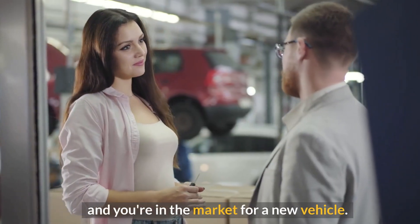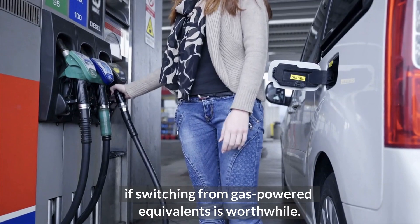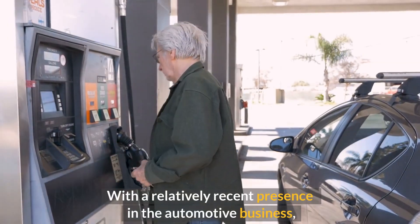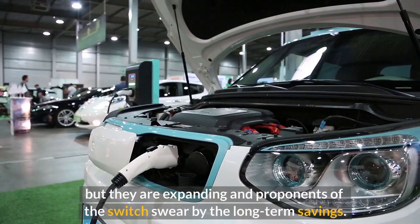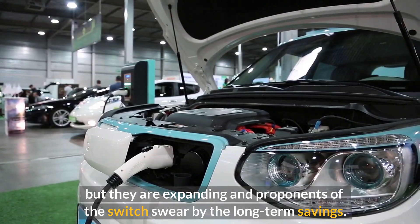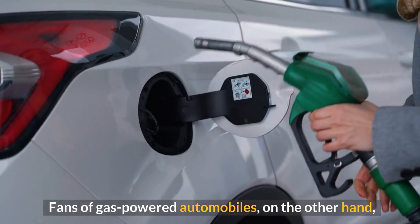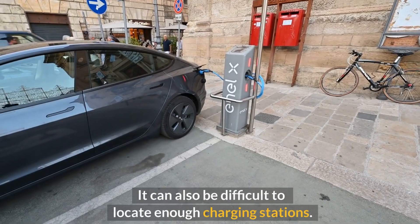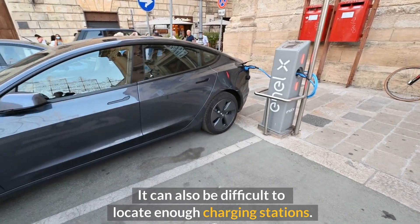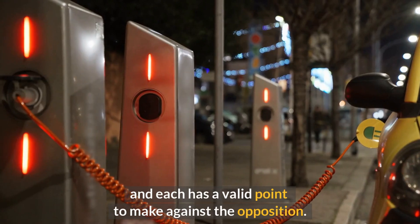If you're in the market for a new vehicle, you've done some research to determine if switching from gas-powered equivalents is worthwhile. Electric car options are limited at the moment but are expanding, and proponents swear by the long-term savings. Electric vehicles are also praised for reducing carbon emissions, while fans of gas-powered automobiles argue that the upfront cost is too high and charging stations can be hard to locate.